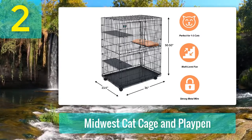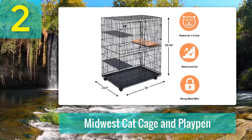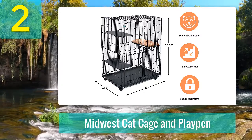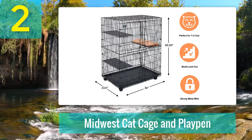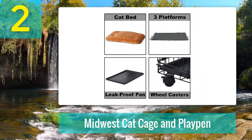Comes with a free fleece cat platform bed, three plastic platform trays, and a removable plastic tray for the base. Other accessories can be purchased separately. Backed by a one-year manufacturer warranty; the manufacturer also offers an award-winning customer support service.